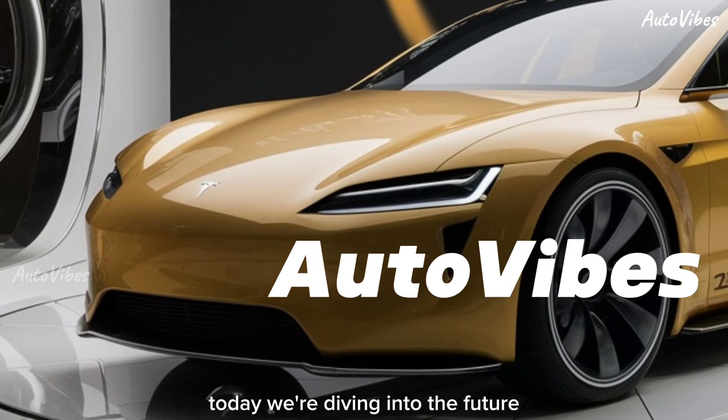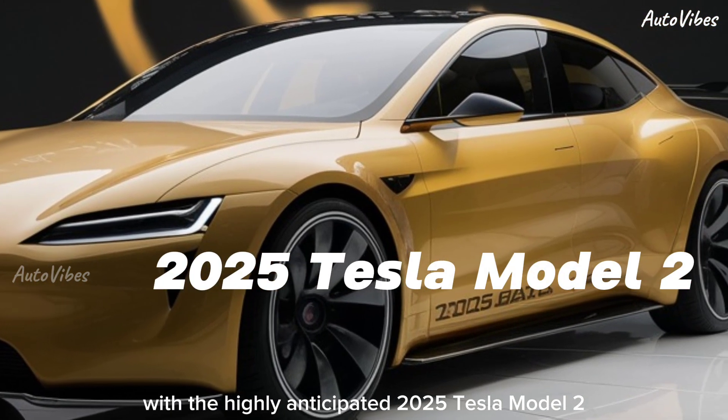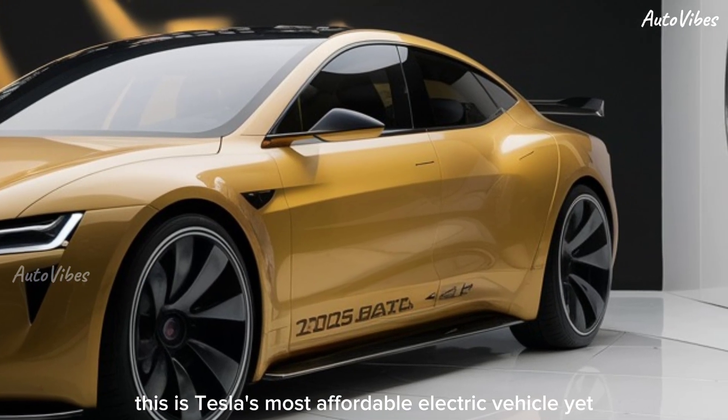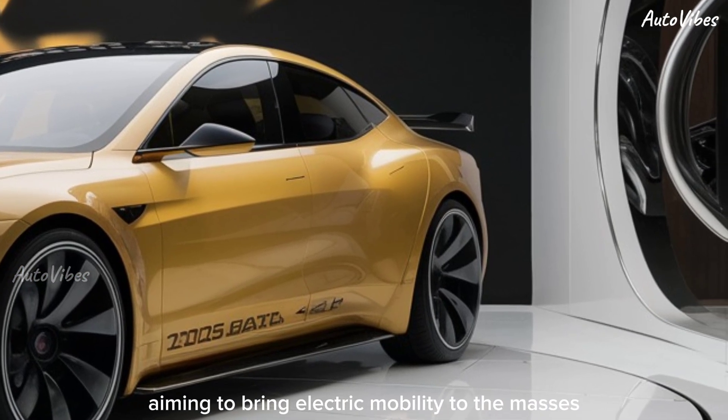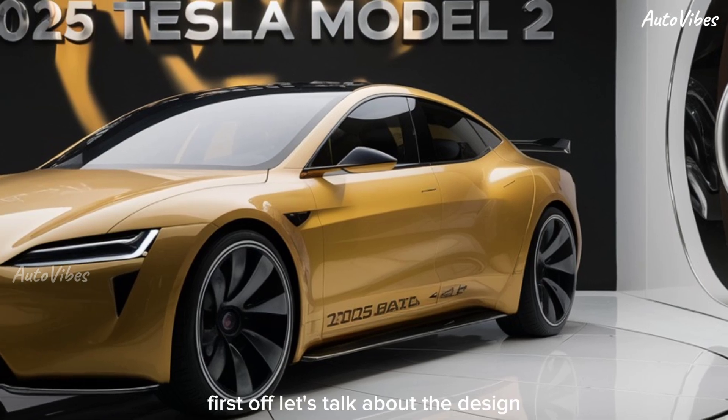Hey AutoVibes family, today we're diving into the future with the highly anticipated 2025 Tesla Model 2. This is Tesla's most affordable electric vehicle yet, aiming to bring electric mobility to the masses without compromising on performance or style.